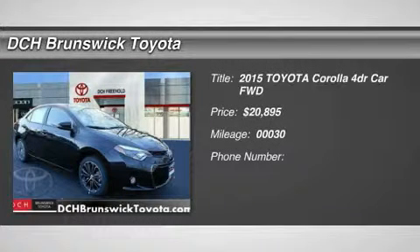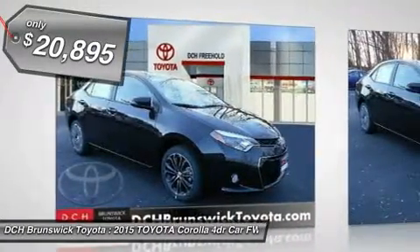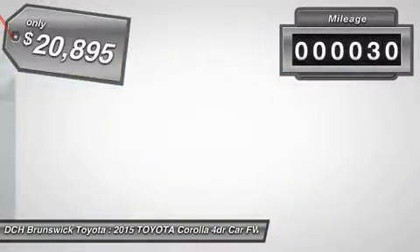The 2015 Corolla. The Corolla is still a great option for those who want dependability, comfort, and value, and is priced below $25,000. This vehicle has less than 100 miles.